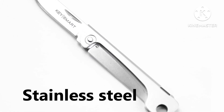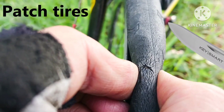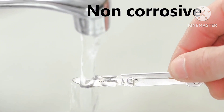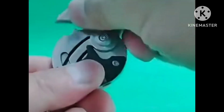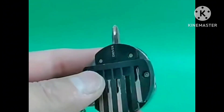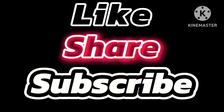Tool number seven: multifunctional outdoor portable folding knife, key knife screw combination tool, portable pocket. Tool number eight: multifunctional hexagon coin outdoor EDC tool, hexagon coin knife, keychain screwdriver pocket. Thanks for watching — like, share, subscribe.